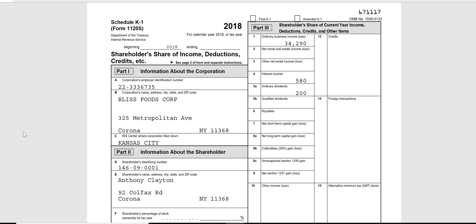So what is a K-1 and what happens with all these figures? We saw on page one of the S corp return that they had a profit of $34,290, and that profit has to go home with Anthony Clayton for him to pick it up as income and pay the tax on it. Anthony is going to pay all the tax on that $34,290 shown on line 1 of this K-1. The S corp isn't going to pay any tax because the S corp, like a partnership, is a pass-through entity.